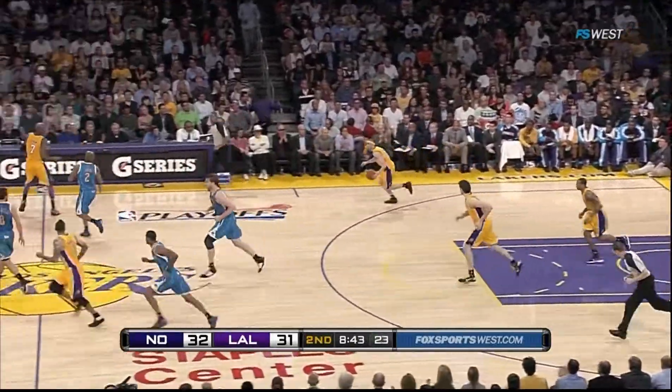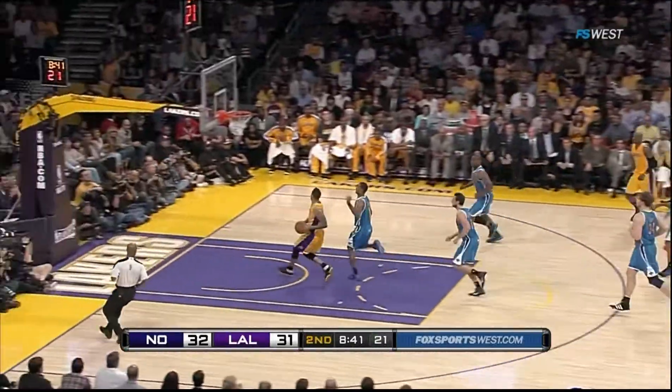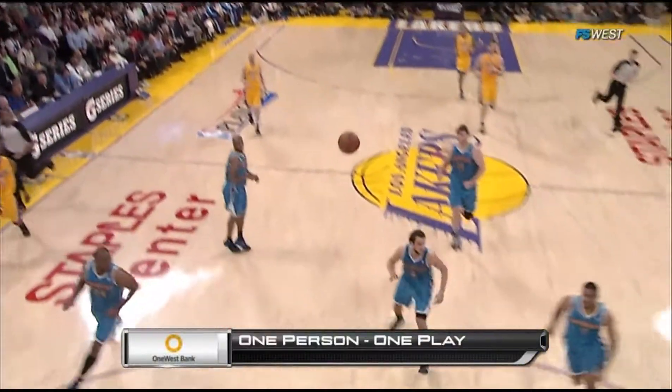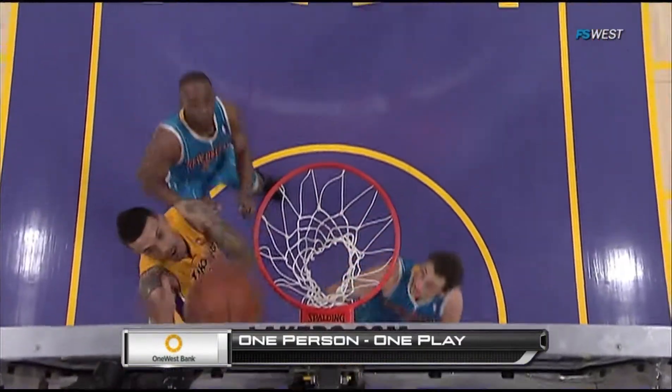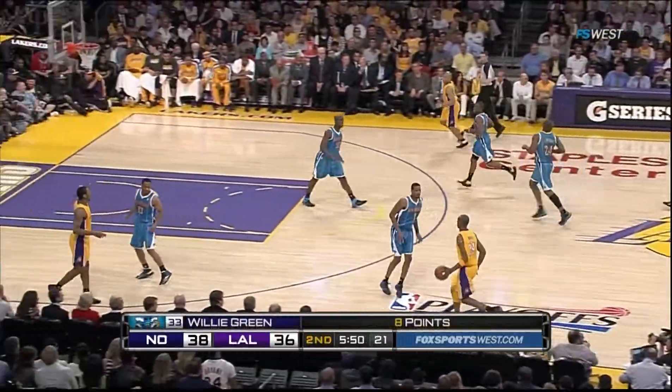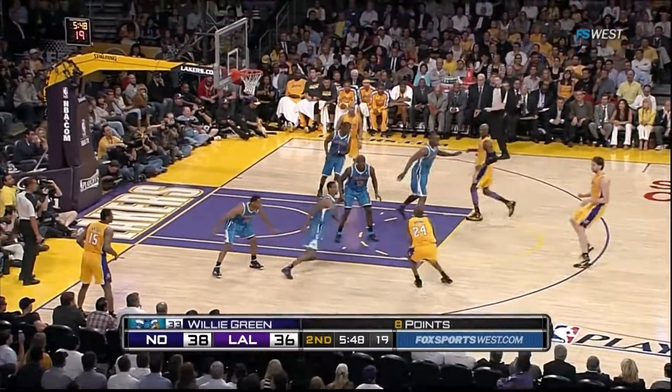Almost looked like an air ball out of his hands, just through the front of the rim. Matt Barnes leaks out and follows his own miss — one person, one play. That one person is Matt. Misses the first one but is able to tap in his own miss. Surprisingly has given them eight points in six minutes on four-for-four.